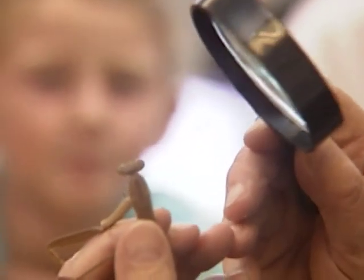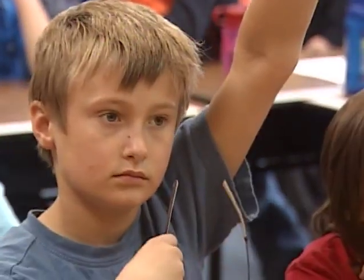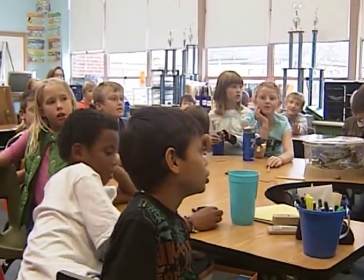I learned that praying mantis can camouflage very well and sometimes you mistake them as a stick. There's a lot of things that they've thought about insects and they've been able to kind of find out the truth through, especially with the doctor coming today. Thank you.